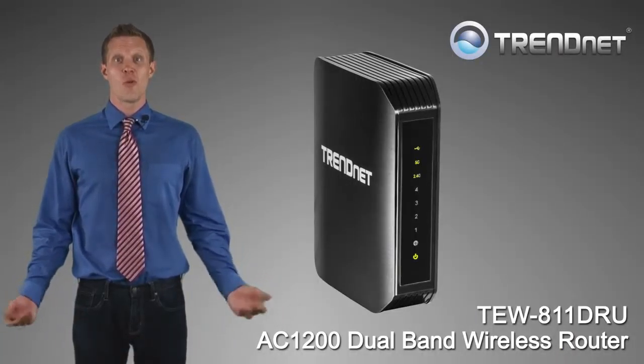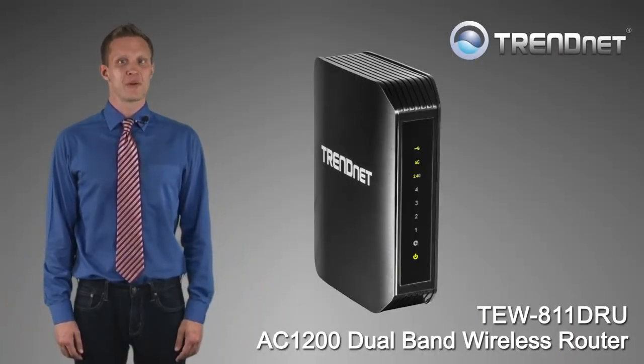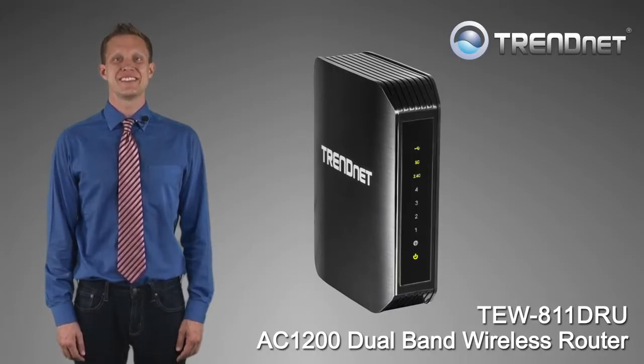Build a future-proof wireless AC network. Build a network with TRENDnet's TEW-811DRU.